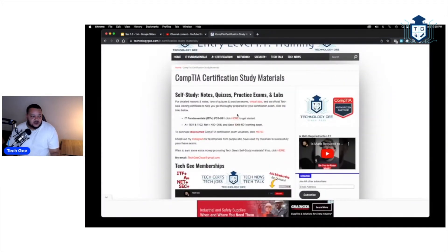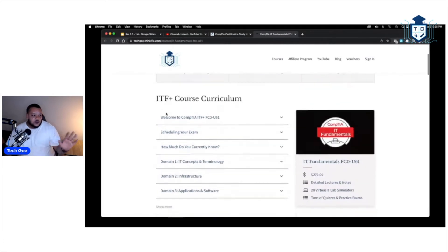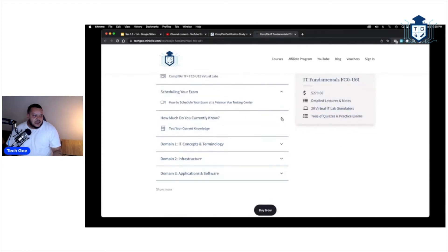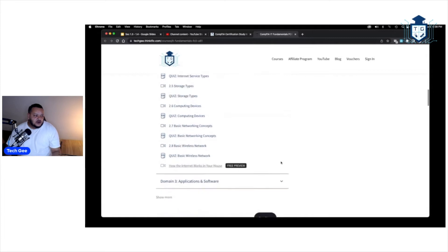You go to the study materials section, where I post links to all the stuff. You click the link and it takes you to my new LMS — Learning Management Software. I went through and revamped the whole thing. You get videos, lessons, quizzes galore, and virtual labs — access to this thing 24/7, 365, on demand.